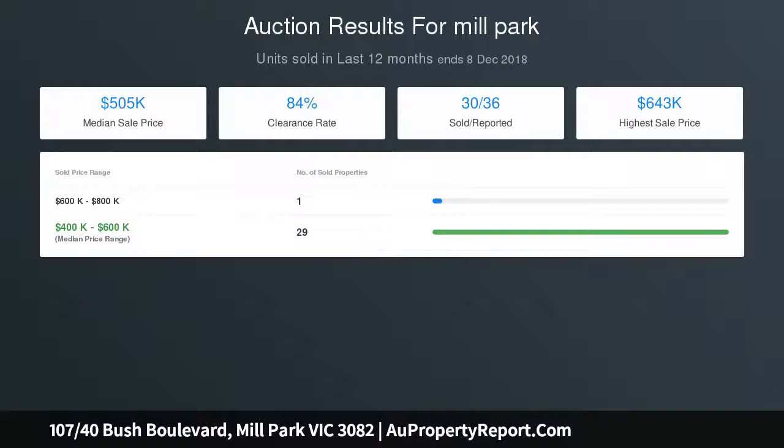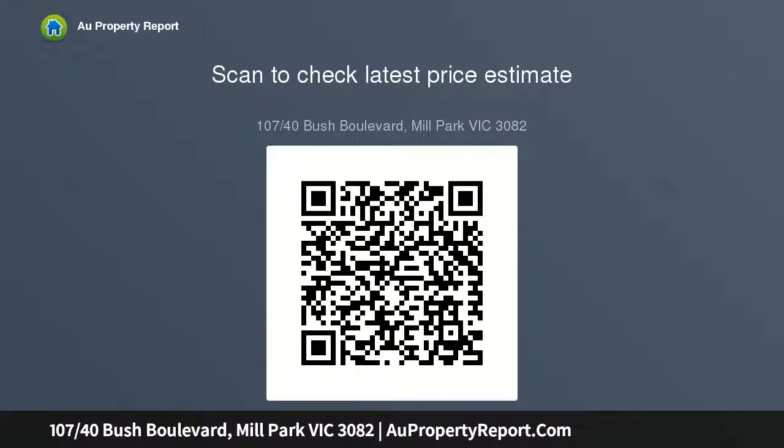Location is second to none — only meters to the newly expanded Westfield Plenty Valley and allowing for smooth and easy access to Plenty Road. A short walk to both South Moraine Station and Mill Park Secondary College. Take advantage of what this enticing opportunity has to offer.